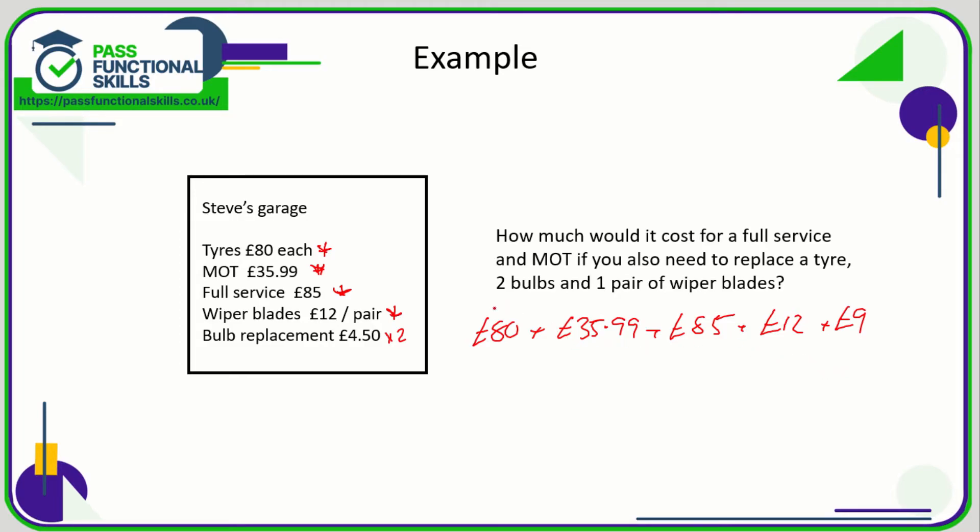The only thing to be careful about here is that sometimes you have to multiply some of the items. The only thing we need to multiply is the bulb replacement, because we're replacing two bulbs, not one. If we add all these prices together, that comes to a grand total of £221.99.